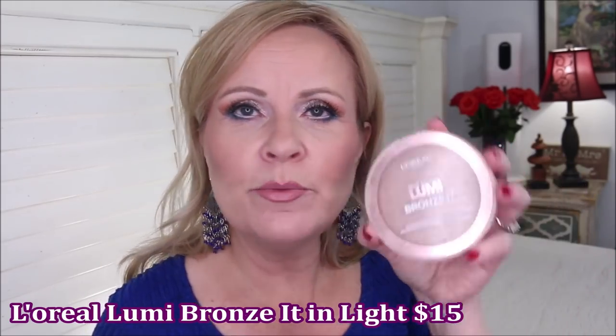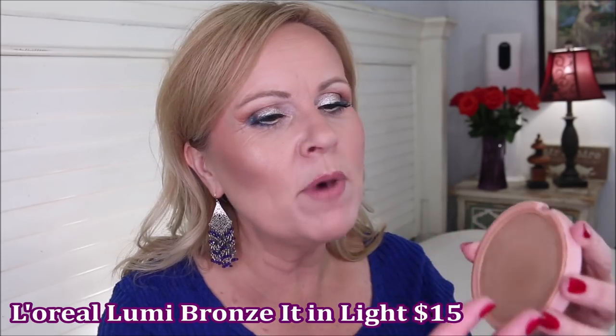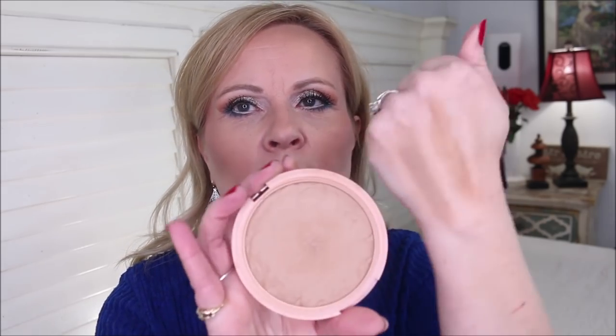But the bronzer I reached for most this year is the L'Oreal True Match Lumi Bronze It — I was just in a video about this recently and I'm almost to pan on it. Swatching it, you can see it's a lot more warm than the Essence one, but it gives warmth without going too orange. It's soft with a tiny bit of a satin finish — a little luminosity without any texture. It blends like a dream. Big huge pan, so you'll have a hard time getting through it.